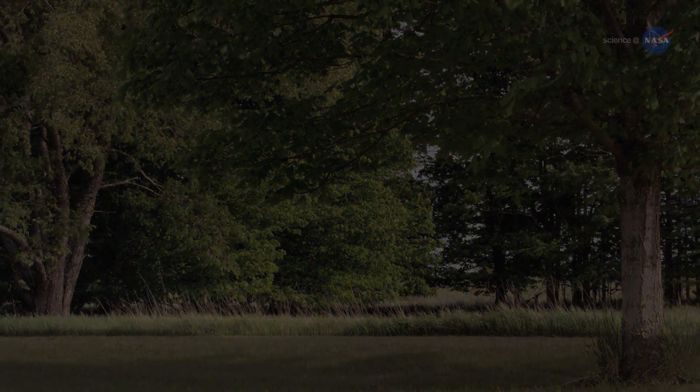In the surreal gloaming of an eclipse, the temperature drops. Birds go silent, crickets begin to chirp, and blossoms start to close.